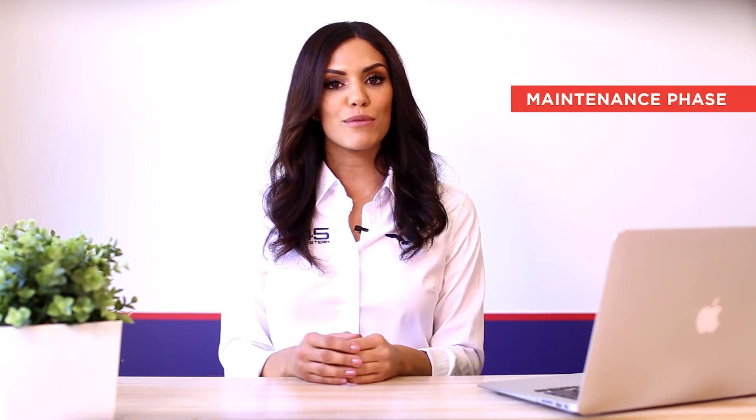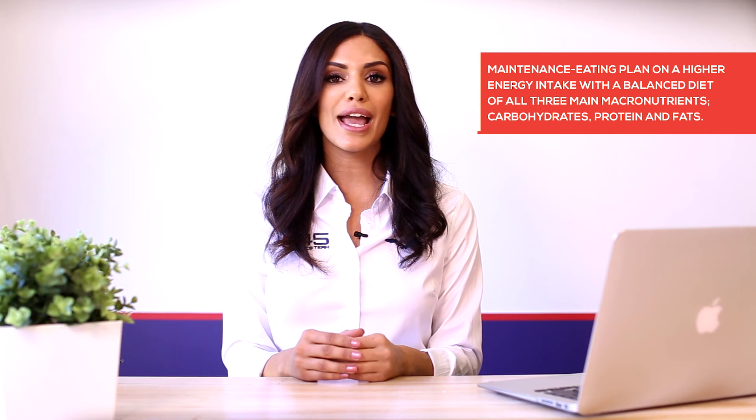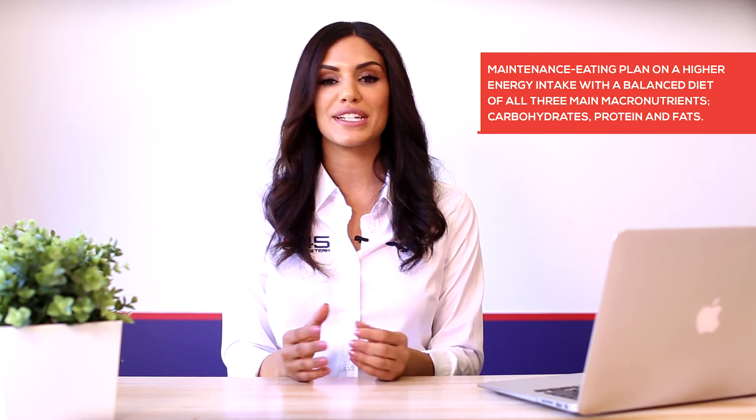Once the challenge has completed, the portal will transition into the maintenance phase. These meal plans are designed on a higher energy intake to maintain your physique. We know it's hard to lose body fat, but even harder to keep it off. The F45 challenge provides you with a maintenance eating plan on a higher energy intake with a balanced diet of all three main macronutrients — carbohydrates, proteins and fats.